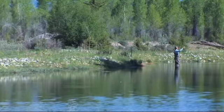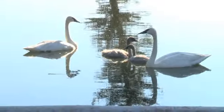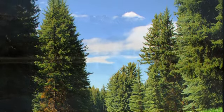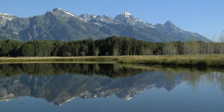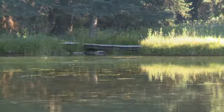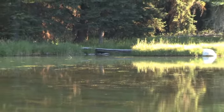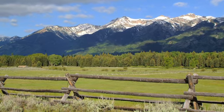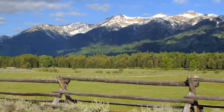Live water with extraordinary fly fishing, abundant wildlife, open meadows, towering conifer and aspen trees, privacy, and convenient access to Jackson Hole's amenities. The town of Jackson is less than 10 miles away, the airport is only 5 miles, and the park entrance is 8 miles from this magnificent property.